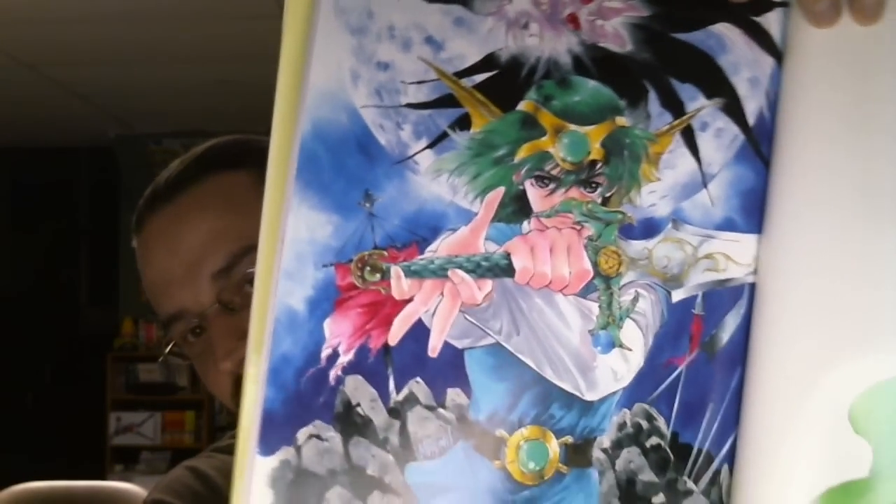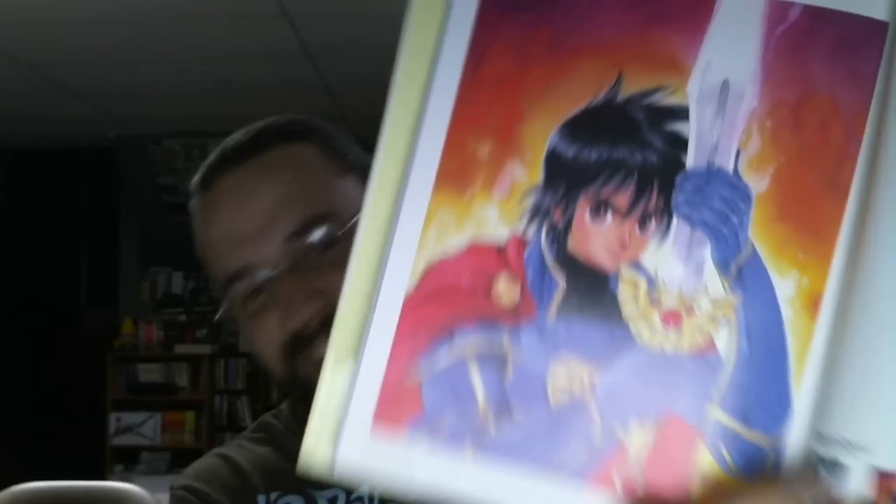I'm so happy with this purchase. It popped up on my eBay feed, and I saw it and I was like, oh god, I have no idea what this is. But it looks really good. Every single piece in here — everything in this is amazing.